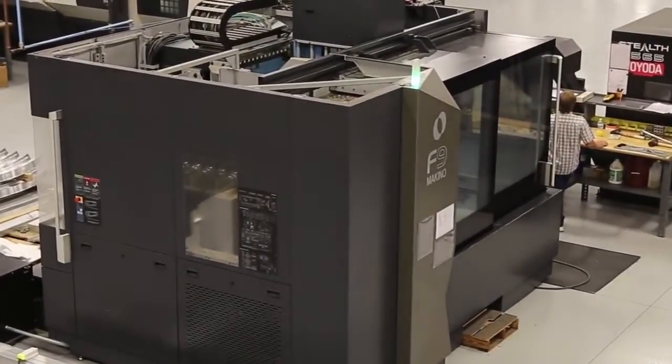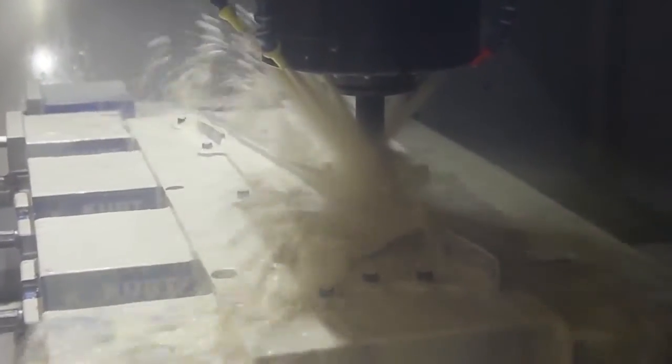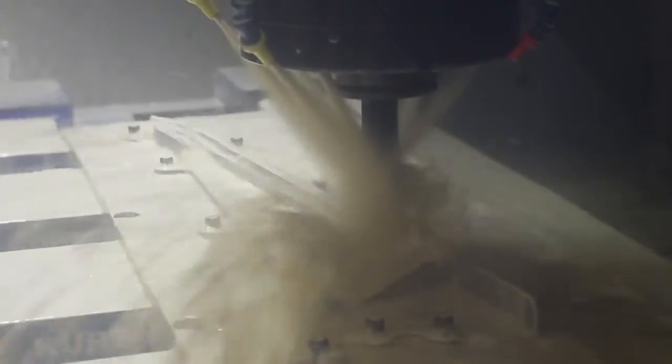About 18 months ago we purchased the F-9 vertical machining center to facilitate the rough on a certain project. It was 13-8 hog outs for a Gulfstream platform.